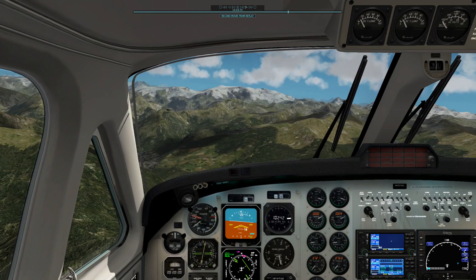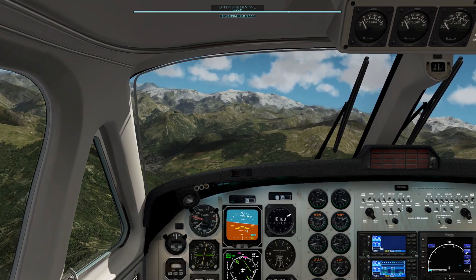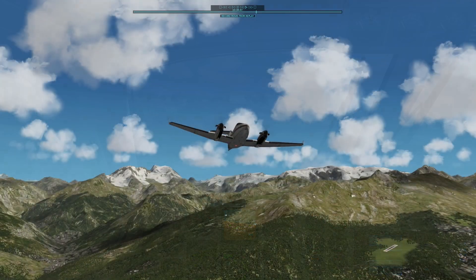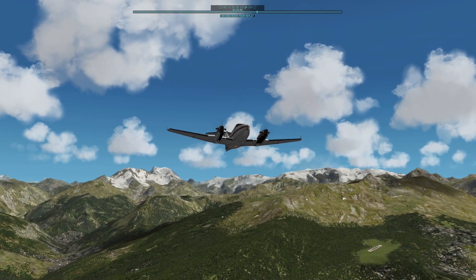Climbing up to 11,000 feet, the good sight enabled me to see soon the mountain at Point E and Courchevel's airport. During descending I had to reduce speed rapidly. From here I began to train all three possible approaches.